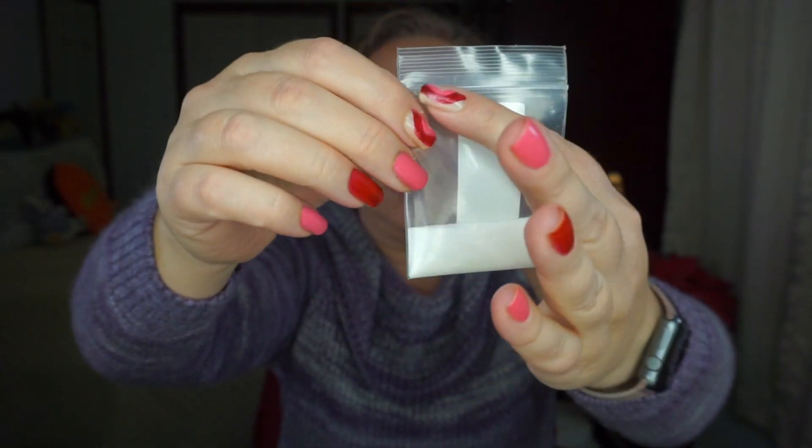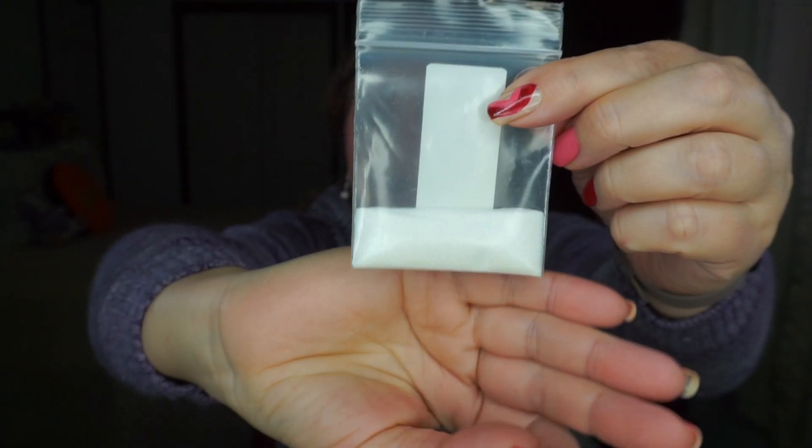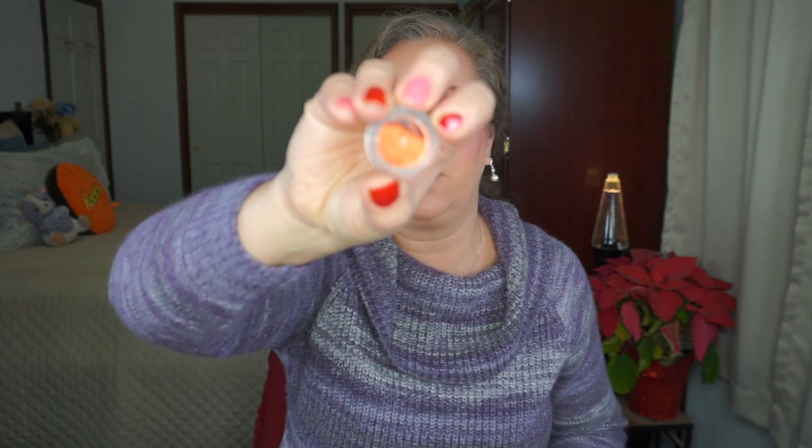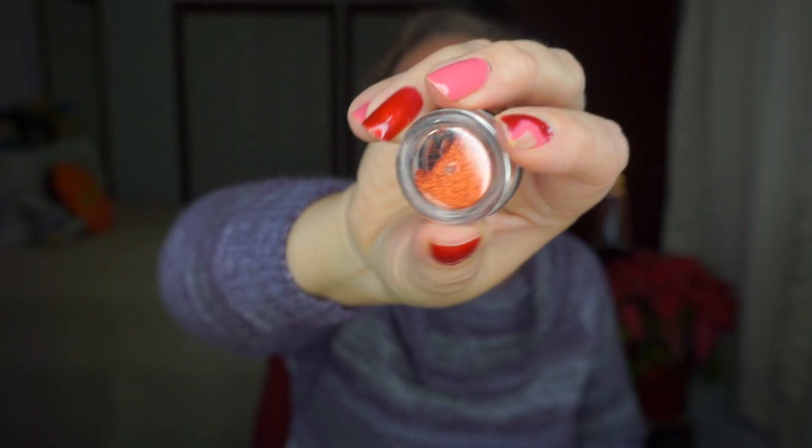Then I have two loose glitters from Coastal Scents that I would like to get through. The first one is called Fairy Dust. I don't know if it'll show on camera, but it has multicolored — not quite holographic but definitely multicolored — glitters in there. It looks white at first glance but it does shift a little bit, which is kind of cool. Then we've got straight-up orange glitter. These will primarily be used on my nails since I have a lot going on with my eyes already in other projects this year.